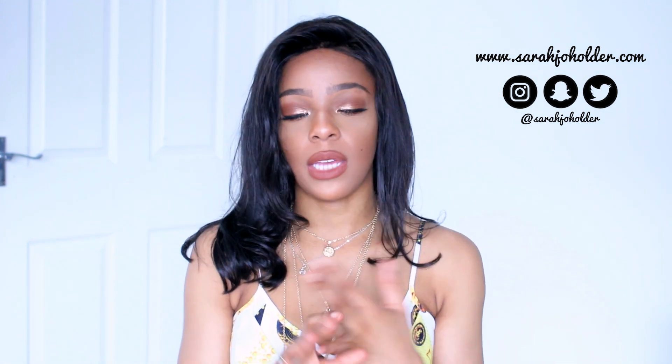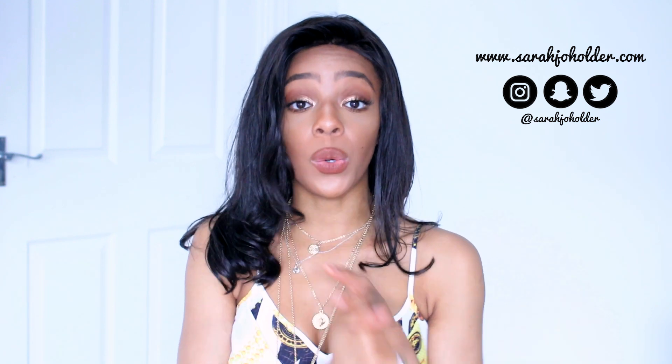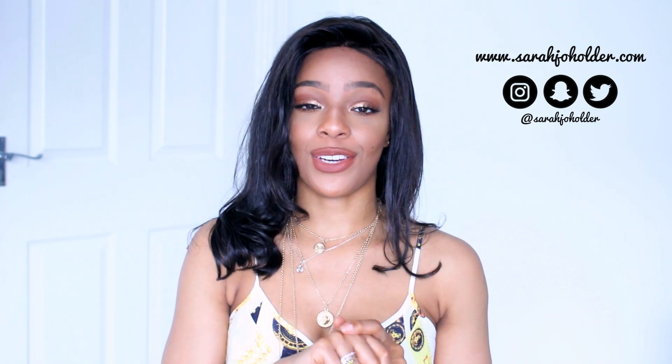It'd be great if you could all go follow me on my social media accounts — Snapchat, Twitter and Instagram, it's all at sarahjoeholder, blog at www.sarahjoeholder.com. Would be fab. Let's just get straight into the video.